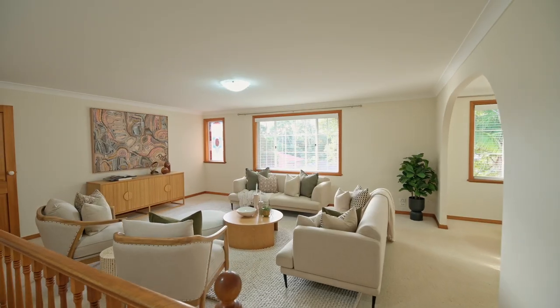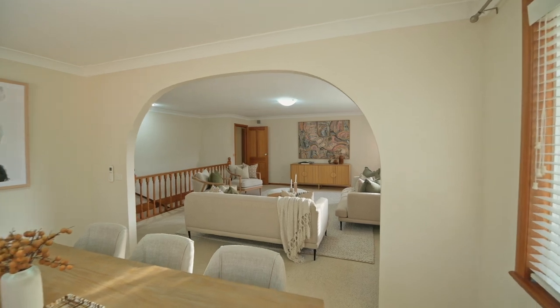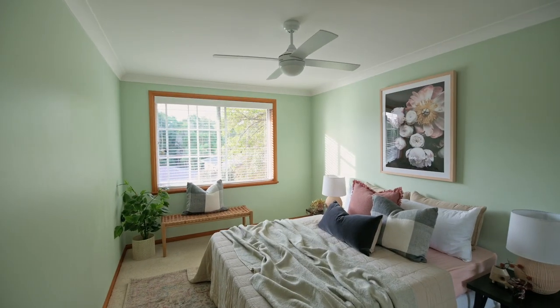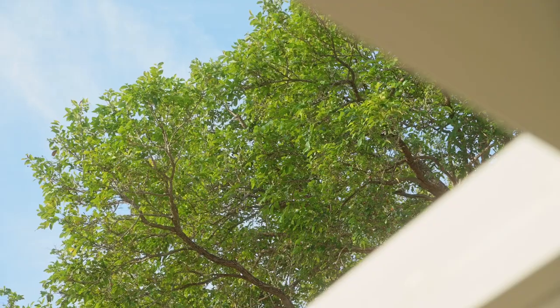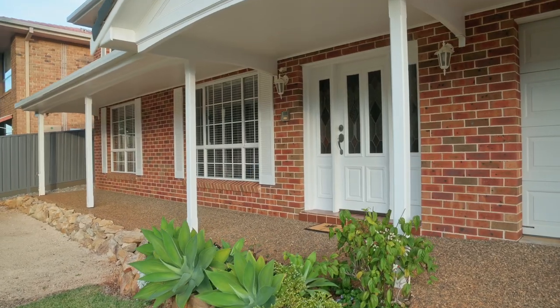Head upstairs and discover a large lounge room adjoining a formal dining area, also suitable for a study, and a classic white kitchen connecting to a casual meals area. North-facing oversized windows throughout draw in abundant natural light and provide coastal breeze and a picturesque view across the tree-lined surroundings. Touches of natural timber combined with stained glass features add warmth and timeless appeal.